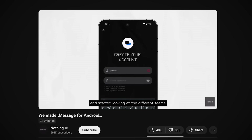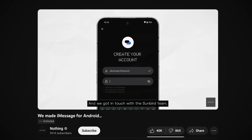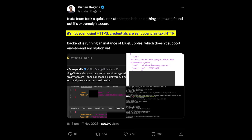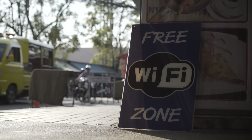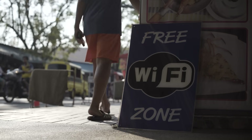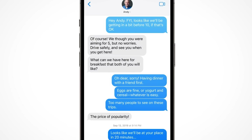Because merely hours after Nothing Chat was released in the Play Store, it was absolutely torn to shreds by security researchers. The first problem is that the app in some cases wasn't even using HTTPS. Rather, authentication tokens are sent in plain text. So if you were using a public Wi-Fi hotspot, it would be easy for an attacker to intercept your token, which would give them complete access to all your messages.